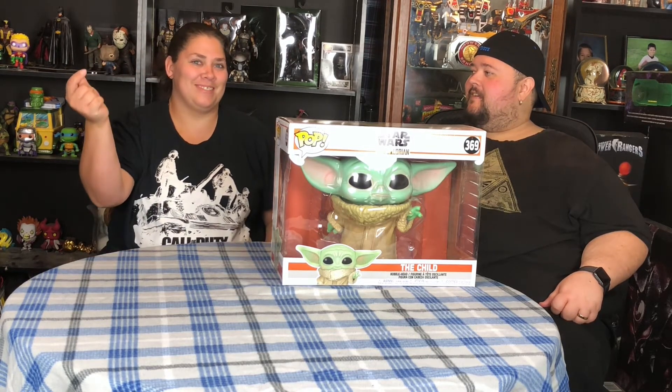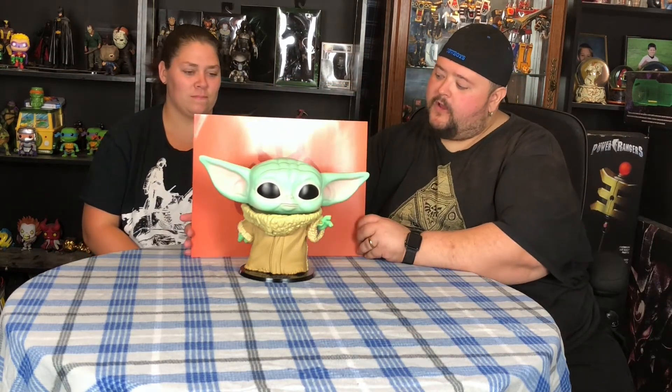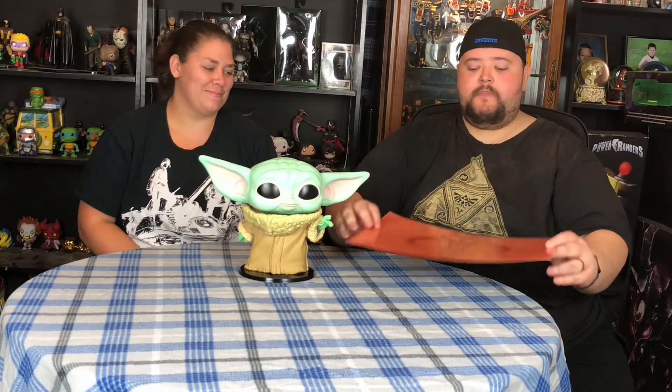She's excited about checking out the details, so let's go ahead and open it up. That thing is massive! It comes with a background insert for display in the box, so we'll probably keep that. Clinton, if you're watching — you could have warned me it's a bobblehead! I hate bobbleheads, and this is a big one.